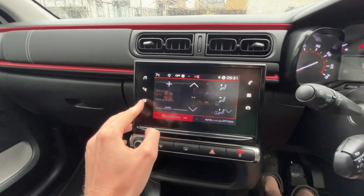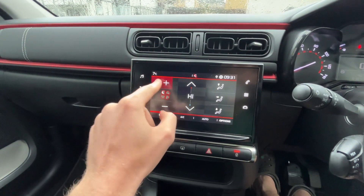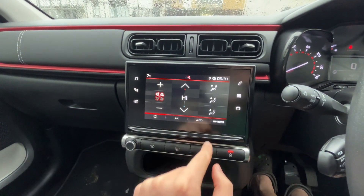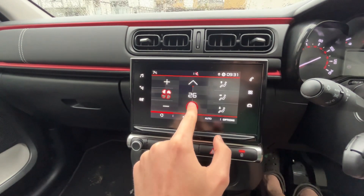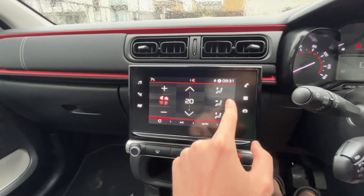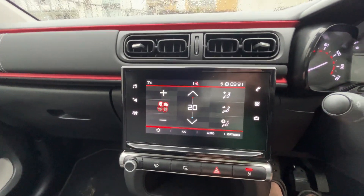It is touchscreen and pretty easy to use. So I'm going to put on some aircon — around four. I'm not sure how to control the temperature — here it is. So say I want it to be 20 degrees, then I want it to blow on my feet. That's it, it's all working.